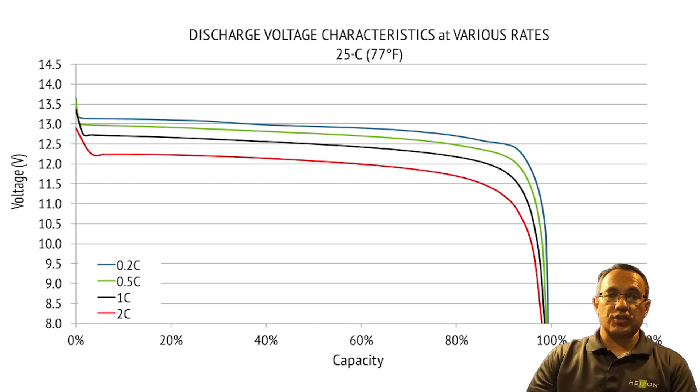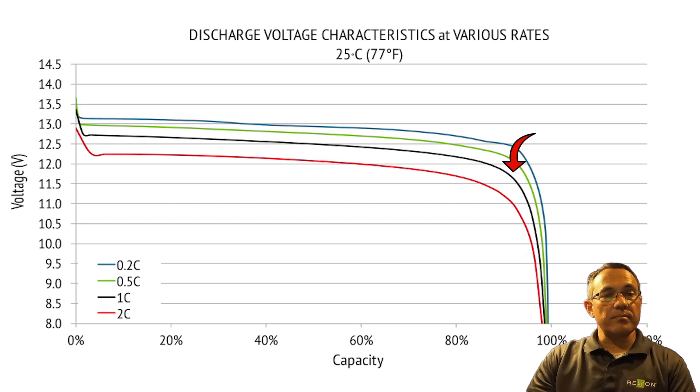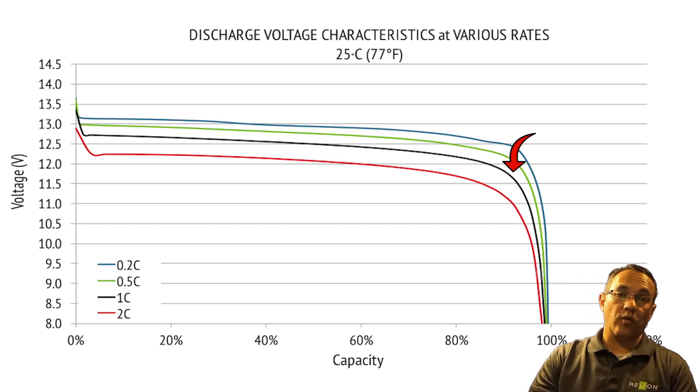The discharge voltage characteristics chart shows that under a 1C load, the RB100 will maintain over 11.5 volts out to about 97% depth of discharge. This is important because most electronics powered by a 12 volt battery require over 10.5 volts to function properly.